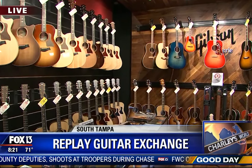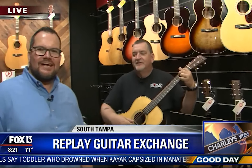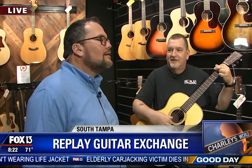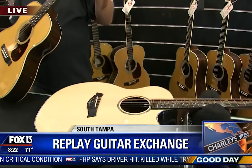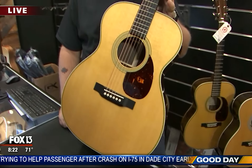Welcome to the acoustic room inside Replay Guitar Exchange at 3944 Britton Plaza, South Tampa. Dave is providing a nice soundtrack — good for a Monday morning. Let's talk acoustic guitars. If you're just getting into the hobby and want to learn how to play guitar, that's where everybody usually starts, right? With an acoustic guitar.